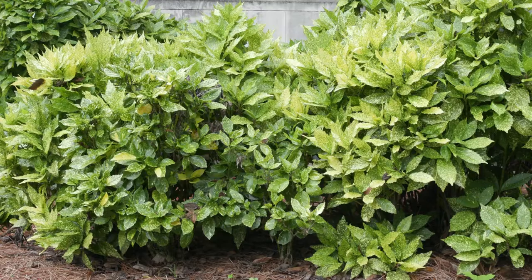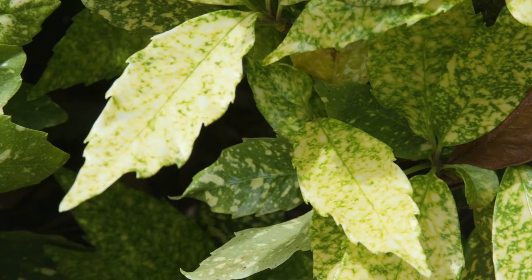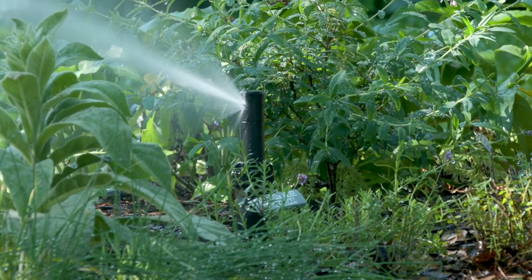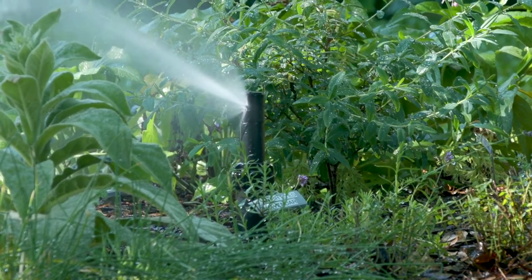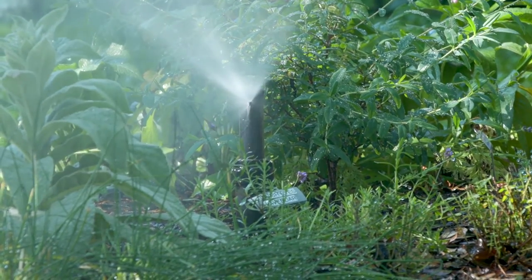Shade-loving plants can tolerate direct sun in the early morning, but extended sunlight leads to bleached, scorched, or burned leaves. Many shade plants are adapted to competing with trees; however, some may require supplemental water. Choosing shade-loving plants that tolerate dry sites is the best option.